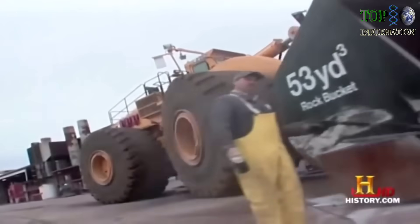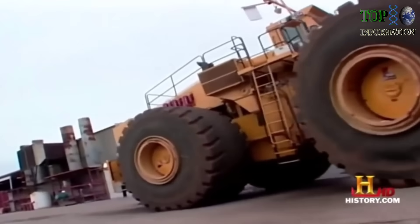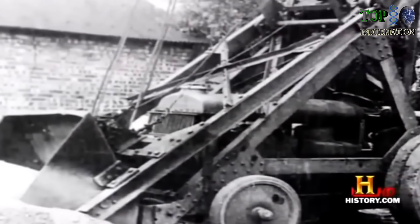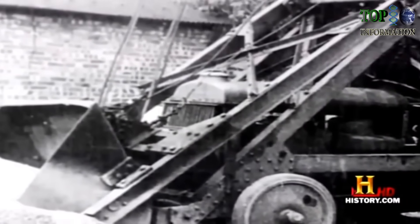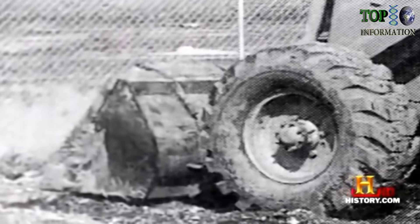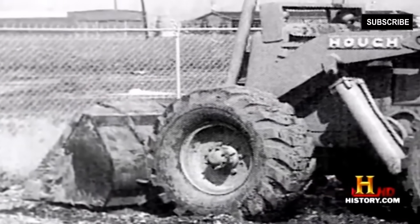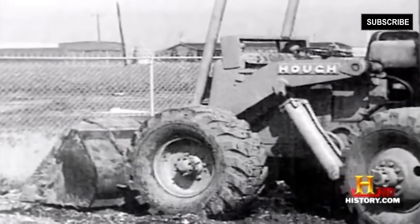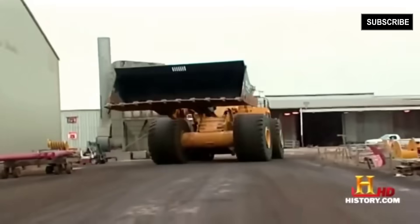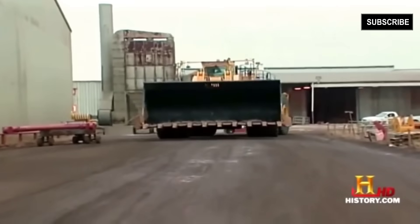Wheel loaders are relatively young in the excavator family. In the 1920s, several implement manufacturers began building scoop attachments that fitted to the front of farm tractors. It wasn't until after World War II that manufacturers began making special purpose loaders. Since then, they've grown up.